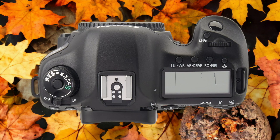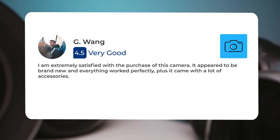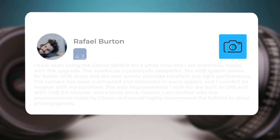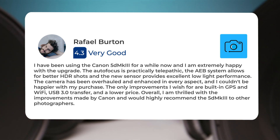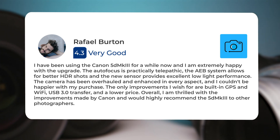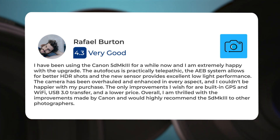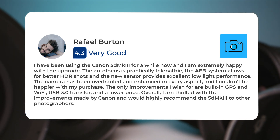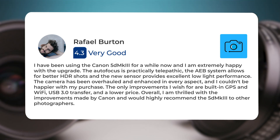I am extremely satisfied with the purchase of this camera. It appeared to be brand new, everything worked perfectly, and it came with a lot of accessories. I have been using the Canon 5D MKIII for a while now and I am extremely happy with the upgrade. The autofocus is practically telepathic, the AEB system allows for better HDR shots, and the new sensor provides excellent low-light performance. The camera has been overhauled and enhanced in every aspect.